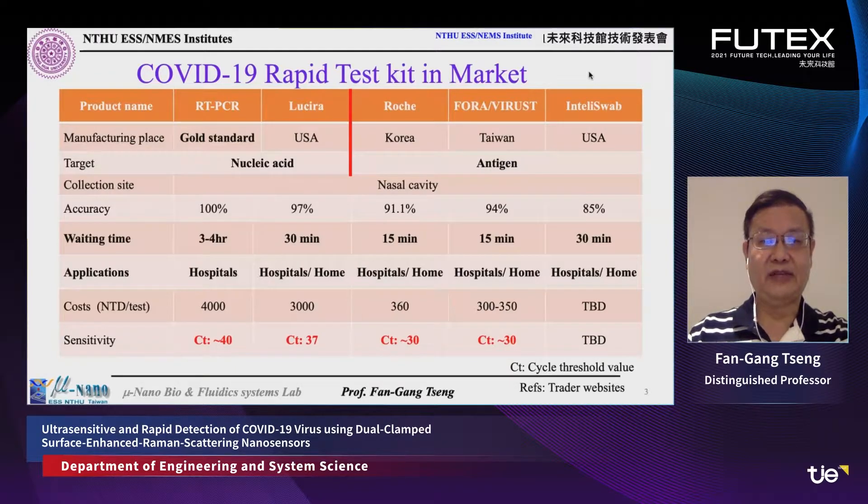In the United States, many companies have developed nucleic acid-based detection methods that reduce the waiting time to 30 minutes. However, the cost has not been reduced much, and the sensitivity has decreased from Ct 40 down to Ct 37.